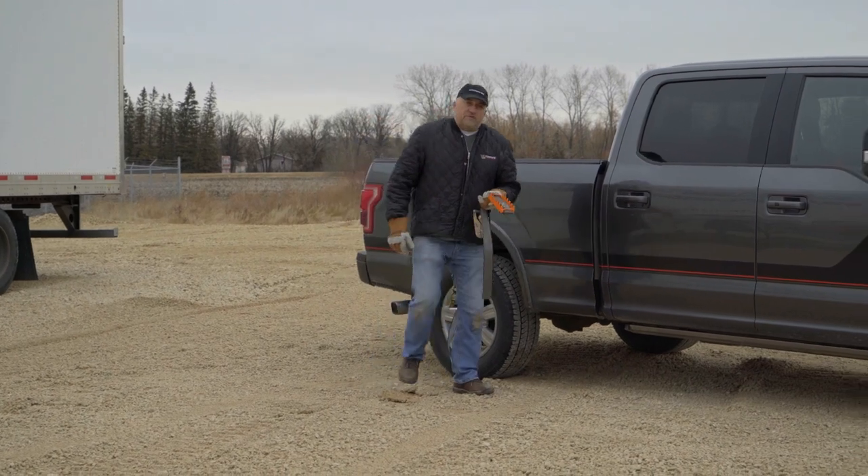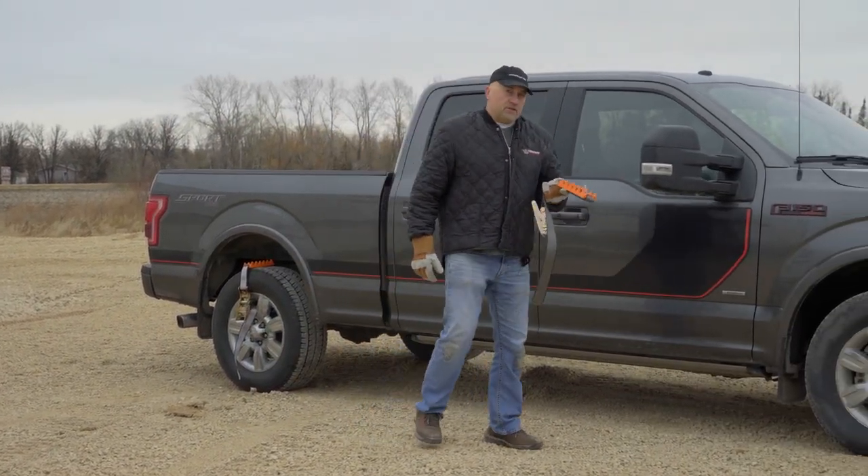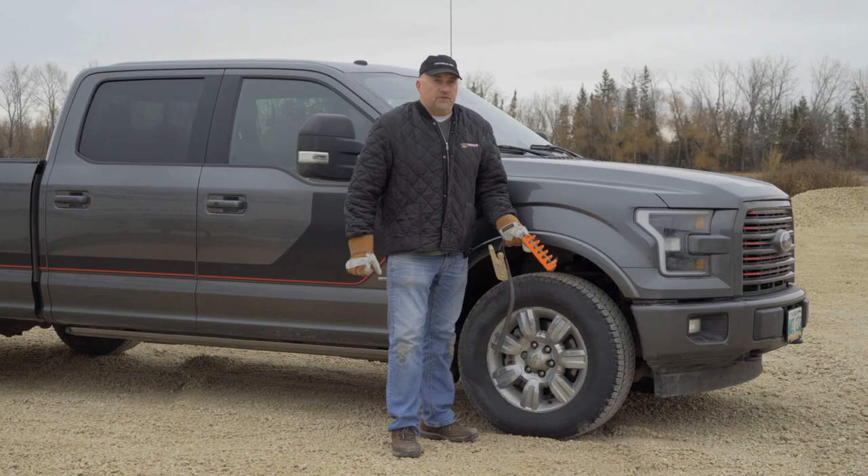Now, if you're really that adventurous kind of person that really likes to get into those off-road situations, having two sets of these in your truck — one in front, one in the back — now that'll really move you. It'll take you out of the places you never thought you would otherwise.